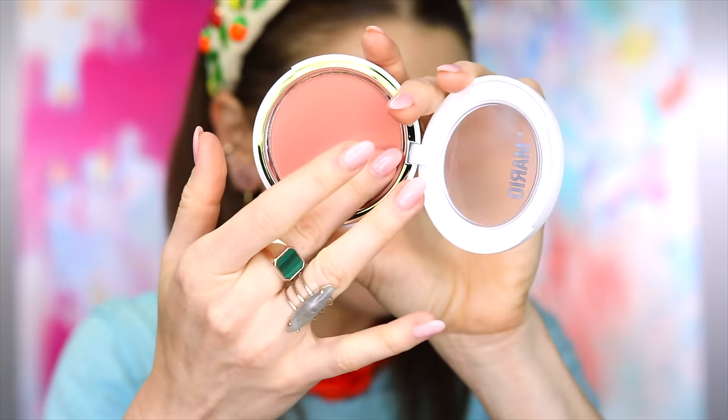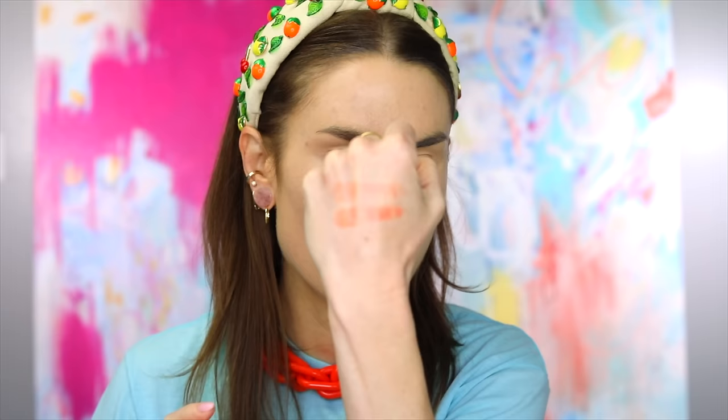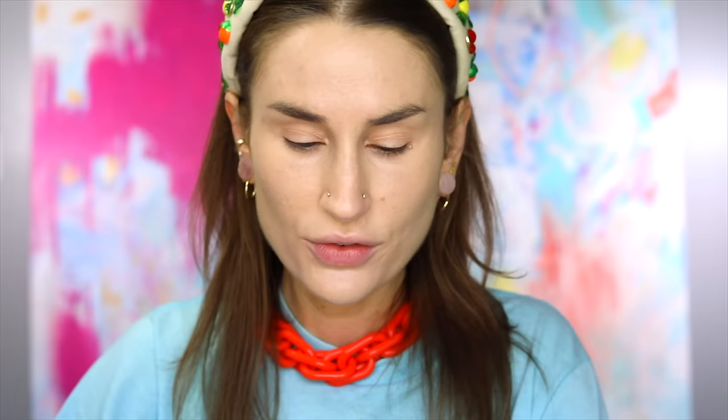Now we are ready to open up these blushes from Makeup by Mario. I got Just Peachy and Barely Blushing. If y'all are new here, it's very typical of me to buy blushes in what I call my OTP — a pale pink and a warmer apricot. They do appear to be in the exact same component as the bronzer. Look how desaturated and sheer it is — I think I'm going to love this. For the sake of science, here are those two shades against the Pillow Talk shades from Charlotte Tilbury as a baseline for comparison.